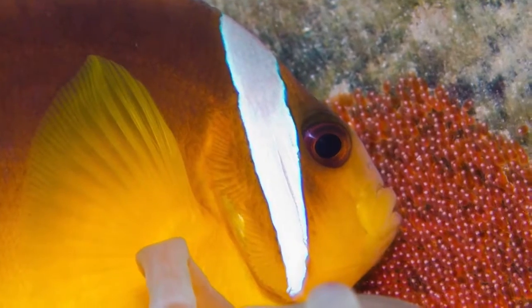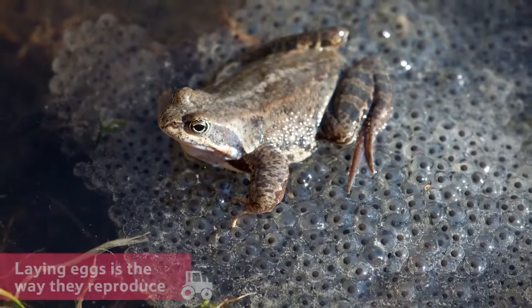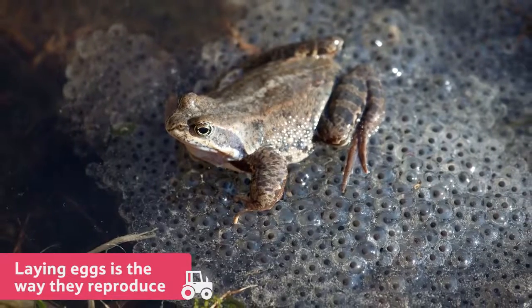Reptiles, fish and amphibians can too. For these creatures, laying eggs is the way they reproduce.